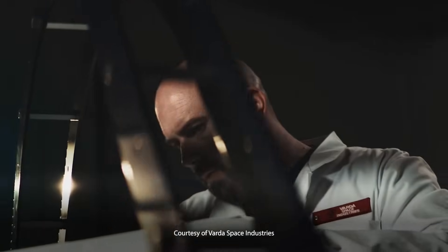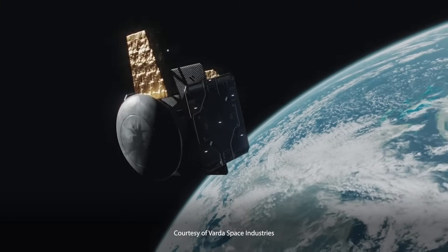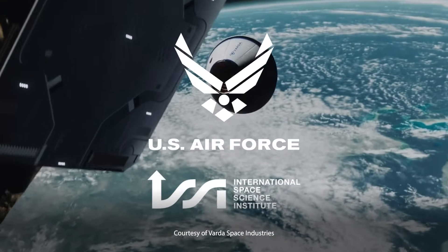Varda Space Industries is a visionary company. They recently launched their third capsule, W-3, aboard Rocket Lab's Pioneer platform on SpaceX's Transporter 13 mission. The W-3 is designed to test hypersonic reentry technologies and is carrying a specialized inertial measurement unit, or IMU, that was developed by the US Air Force and ISSI.